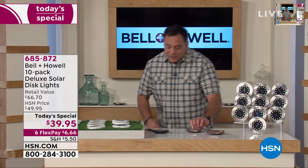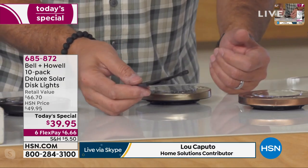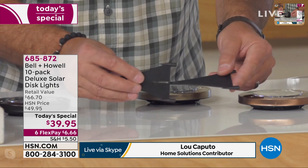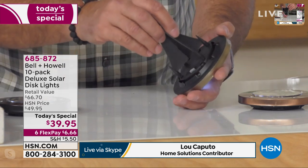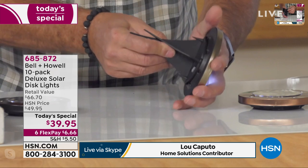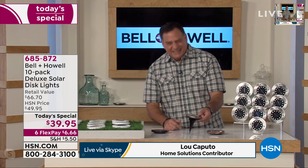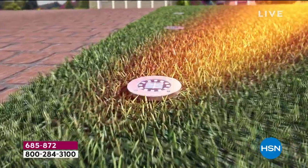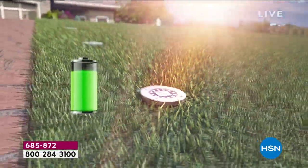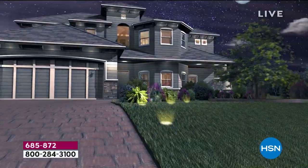It does come with a manual, but you don't need to use it. The first time you turn it on, it's activated — you never have to mess with it again. You can put them flat on a patio, stake them into the ground, or recess them a little on grass. They all work together but also work individually. You can use them any way you want — so flexible.